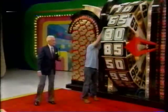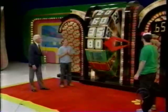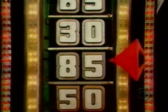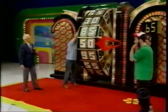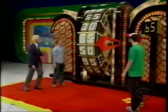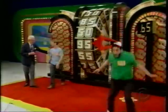Spin that wheel, Scott. He has 65 cents — that's what you have to beat to get into the showcase. And you have 30 cents. Spin it again. 30 cents, and here he goes. Will it be Ari? Will it be Scott? Watch the spinning wheel. 30 cents and 95 — too much. Thank you, Scott.